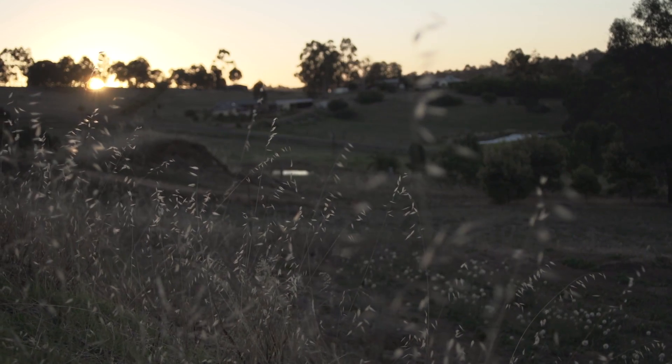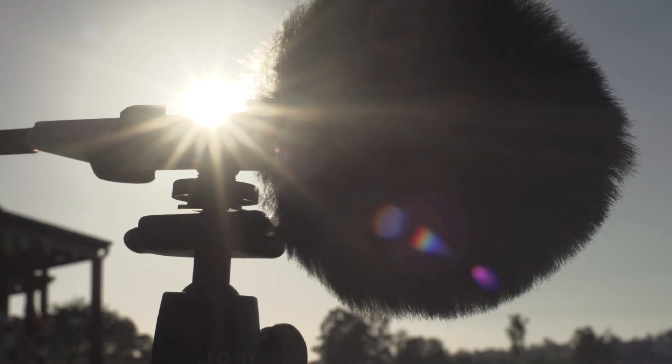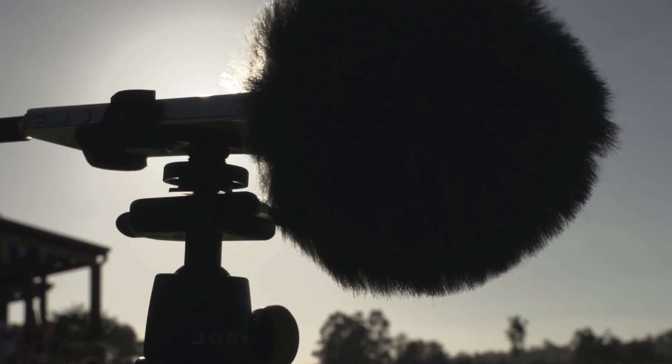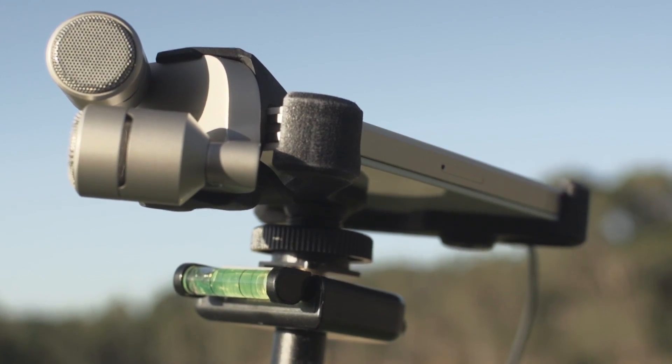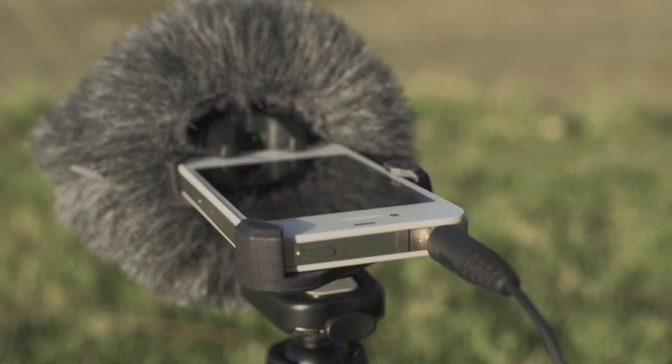Now, depending on the type of shoot or job, carrying extra audio kit when you are a one-man band will mean extra weight or luggage. This can really slow you down if you're grabbing fast interview audio snippets or general atmospheric sounds. That's where this new piece of kit comes in — Rode's iXY Stereo Microphone, a small form-factor professional-grade mic designed for your iPhone and iPad, with the ability to record at 24-bit 96K resolution.